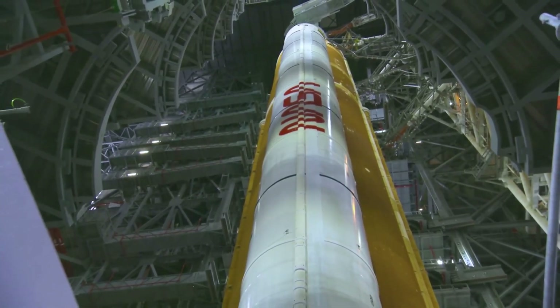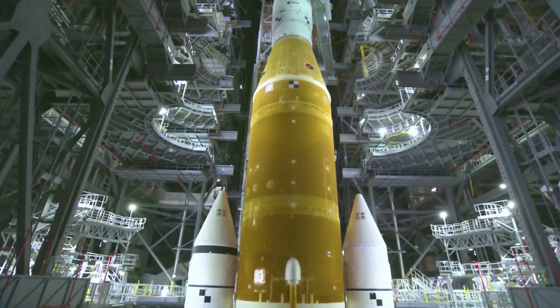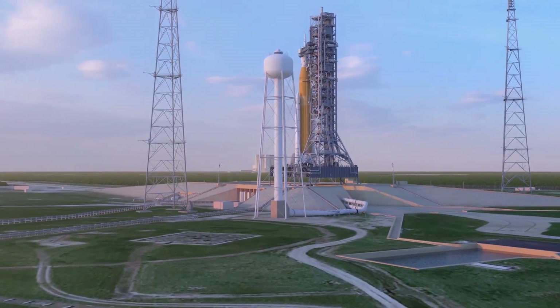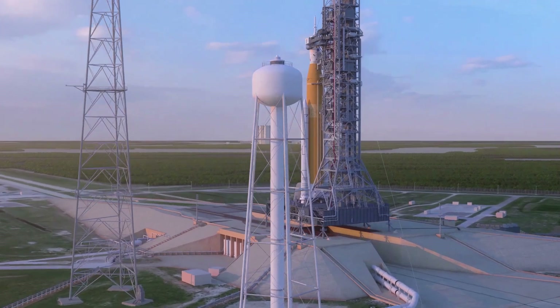The Space Launch System is one of the most powerful rockets ever built. Unfortunately, we are yet to see it launch due to what seems like constant delays and different issues. What was originally meant to be a multiple-day test is still in progress months later. Here I will go more in-depth into some of the problems this system has been facing, what NASA is working on now, and what to expect in the near future.